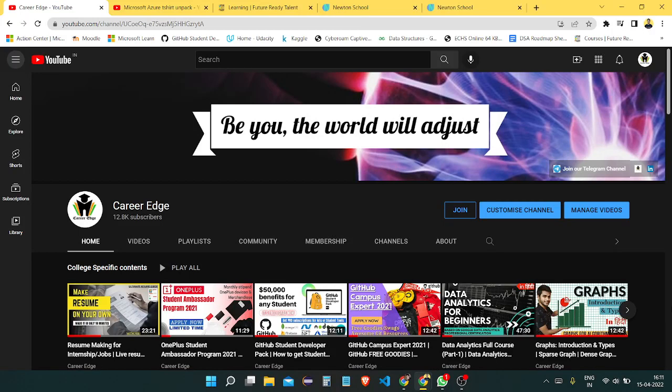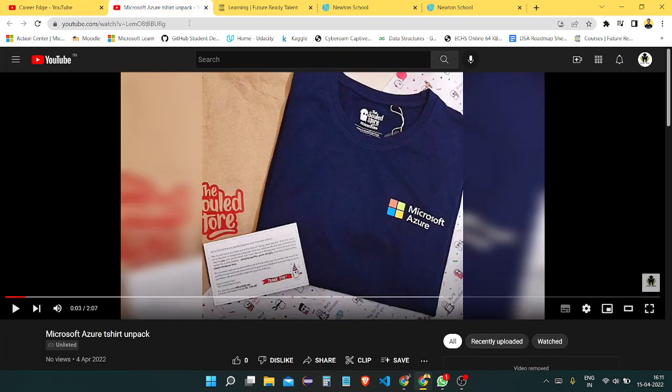Hello friends, this is Akshay and welcome to you all on this channel of CareerEdge. I hope you all watched the previous video where I showed my Microsoft Azure T-shirt. I got it from the Microsoft Future Ready Talent Program. How I got it and how you can also get it — because this program is open and anyone can get this T-shirt for free, as well as lots of other benefits. Please watch this video till the end.